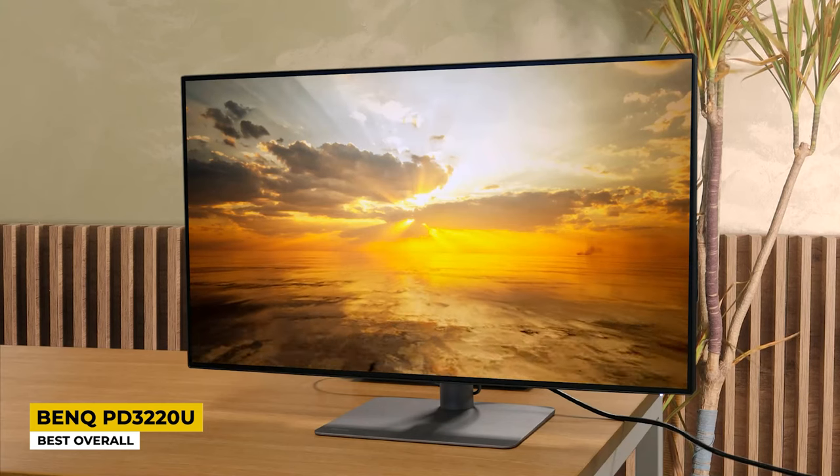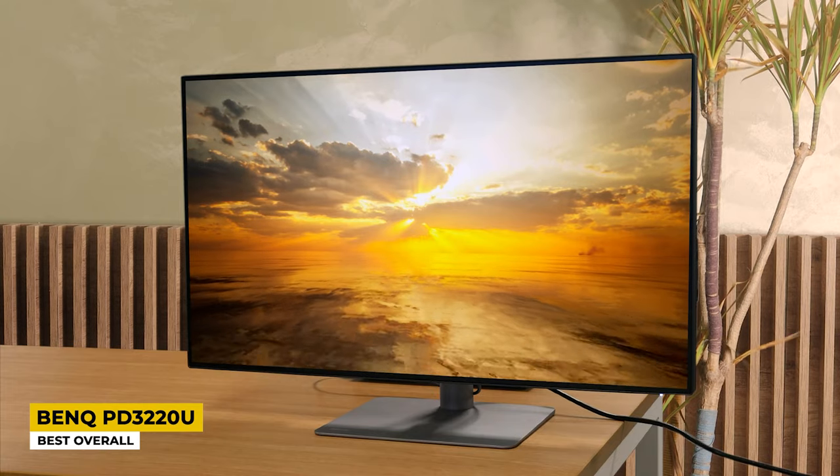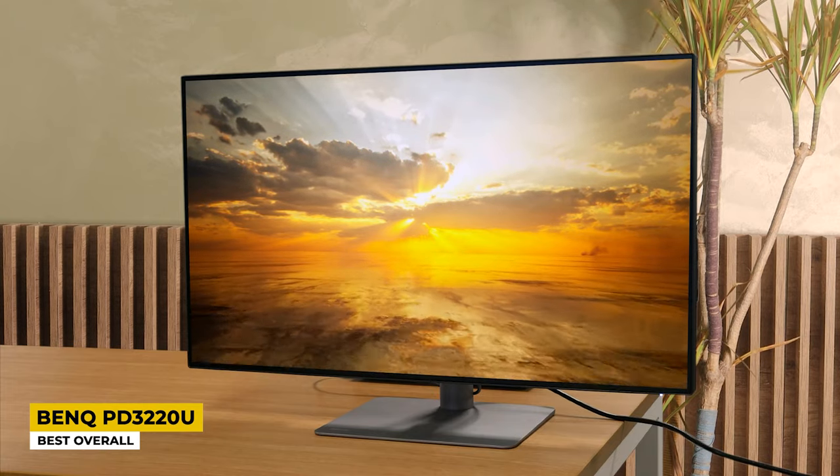And lastly, the 250 nits brightness is kind of disappointing, to be honest, as is the singular HDR 10 support and contrast ratio of 1000:1. Unless you are a photographer, video editor, designer, or another post-production professional, simply look for other options out there.